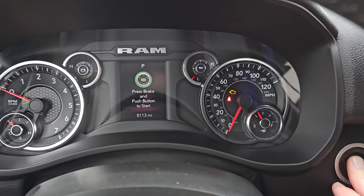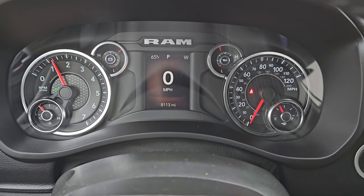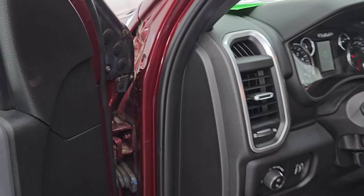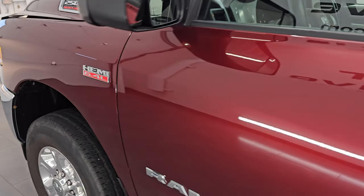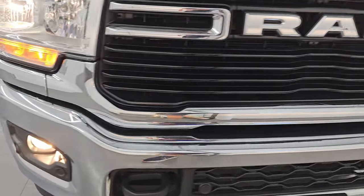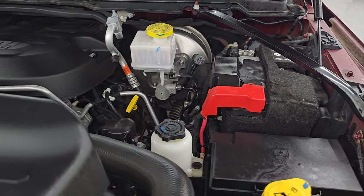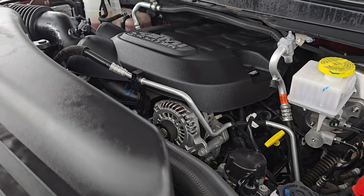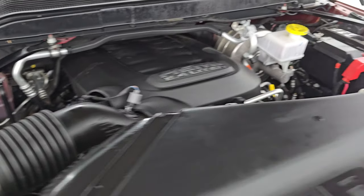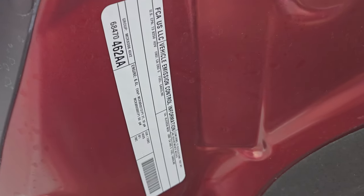Let's start it up and take a look under the hood. Starts right up — no check engine lights or anything like that. All the lights are working nicely. Under the hood we have the 6.4 liter V8 Hemi engine. Engine bay is very clean, runs very smooth. Once again, this truck has been fully safety inspected by our service shop, has a fresh oil and filter change, all the fluids have been checked and topped off, and this truck is 100% ready to go. There's the emissions sticker.